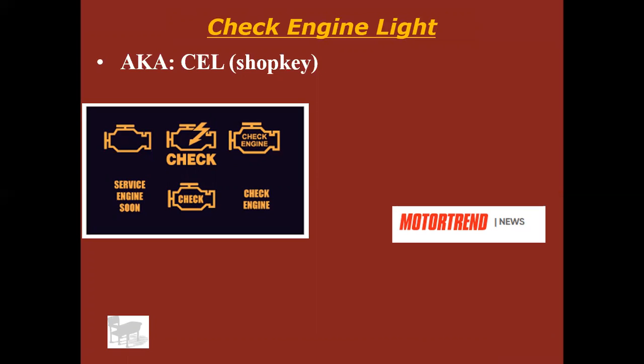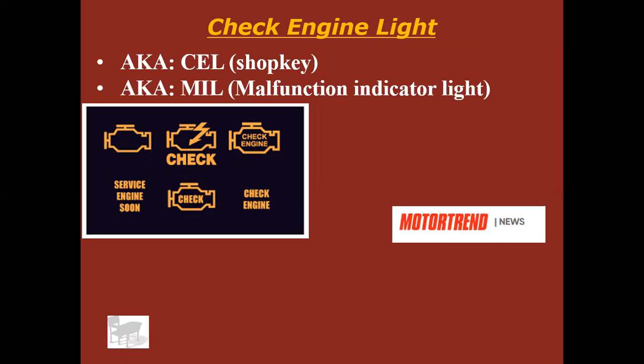The check engine light — also called the CEL in a lot of shop manuals, and also called the MIL, malfunction indicator light. It can come in a lot of different ways: it may have a little engine symbol, it may say 'check engine,' or it may just say the word 'engine,' but it wants you to check something on the engine. Something is wrong and the computer doesn't like it.